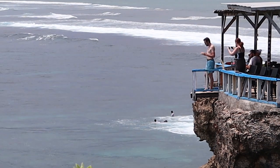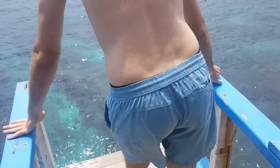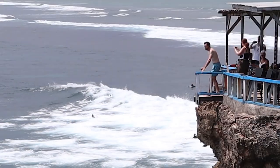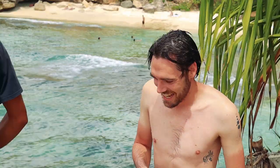We're at the cliff jump — it's a lot bigger than I thought it would be. But I'm finally going to do something that Emily's not going to do, cause she's chicken. How was it? Adrenaline. Holy sh**.